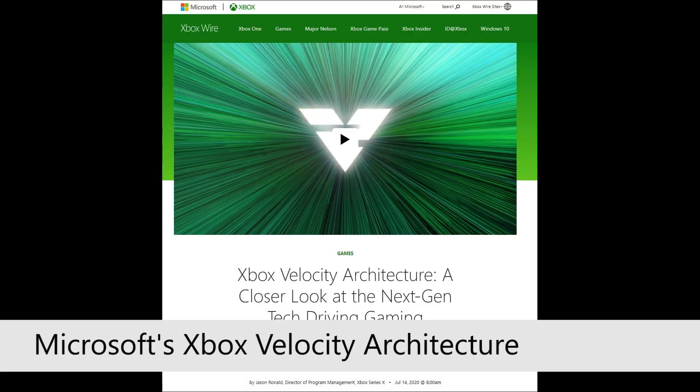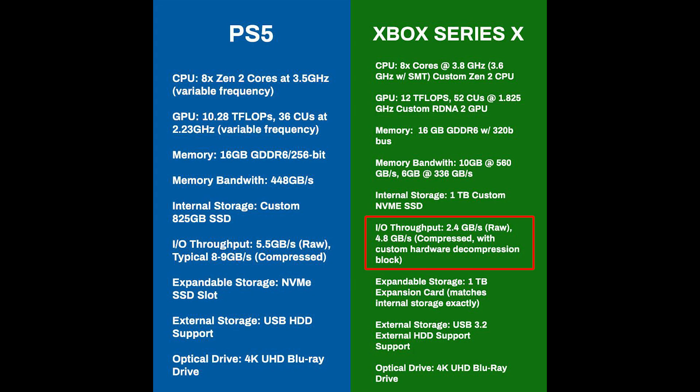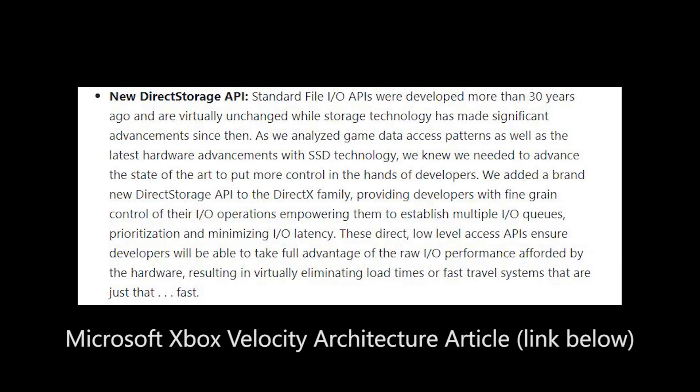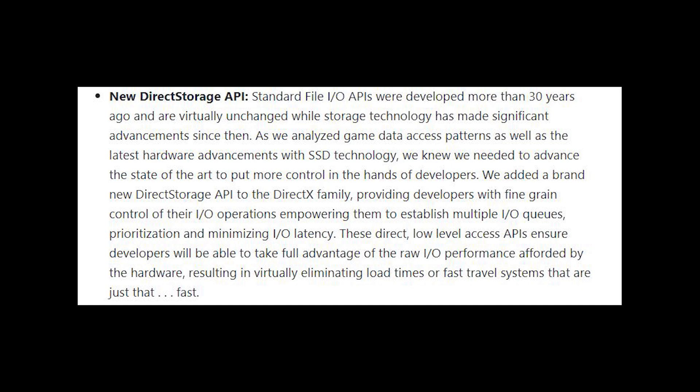Sony isn't the only one developing faster transfer speeds. Microsoft, as part of their Xbox Velocity Architecture, also have a number of technological advancements. In hardware, Microsoft have a dedicated decompressor to increase the amount of data that gets to memory — stated to do 2.4GB per second of raw data, which could be 4.8GB per second uncompressed. In terms of API, Microsoft have a Direct Storage API which allows developers low-level access to how data gets handled from the SSD to system memory, providing fine-grained control of IO operations, multiple IO queues, prioritisation, and minimising IO latency. The good news for PC gamers is that this Direct Storage API has already been announced to be coming to PC.